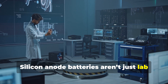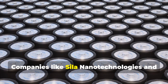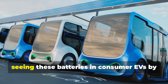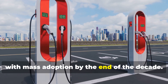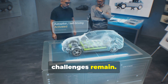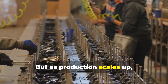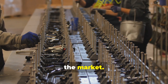Silicon Anode batteries aren't just lab experiments — they're on the cusp of commercialization. Companies like Sila Nanotechnologies and Amprius Technologies are already scaling up production. Industry experts predict we'll start seeing these batteries in consumer EVs by 2025, with mass adoption by the end of the decade. Despite the promise, challenges remain: manufacturing silicon anodes requires new processes and facilities, which could increase initial costs. But as production scales up, costs are expected to drop, making these batteries more accessible to the market.